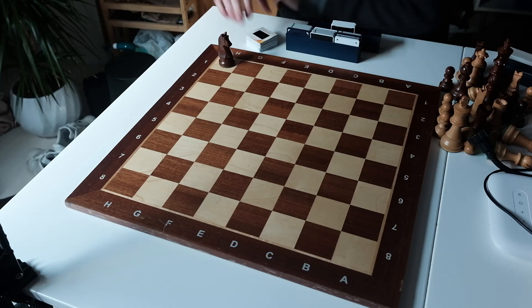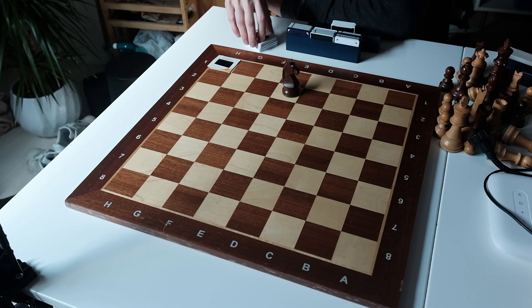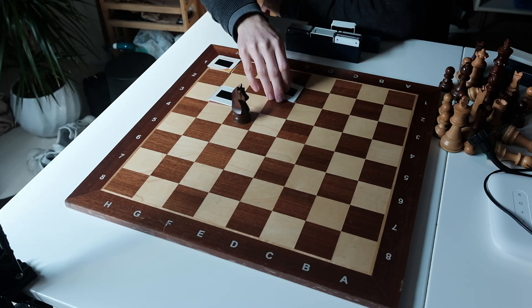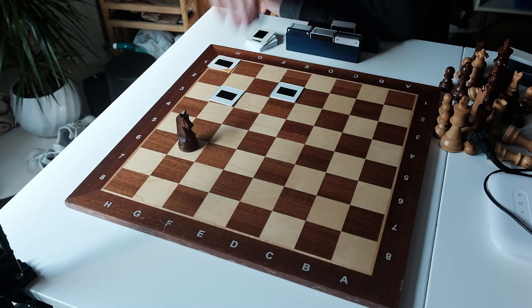The Knight's Tour — one of the oldest and most fascinating chess puzzles. The challenge? Move the knight so it lands on every square exactly once. Sound simple? Think again!